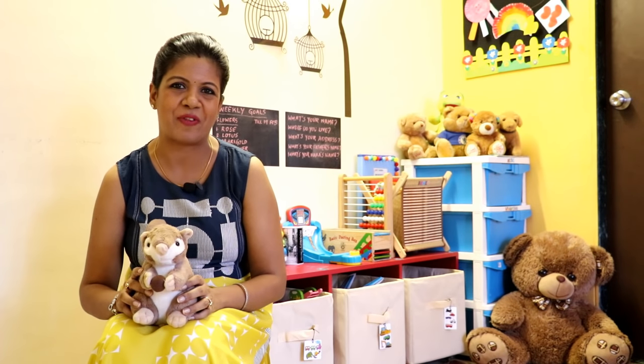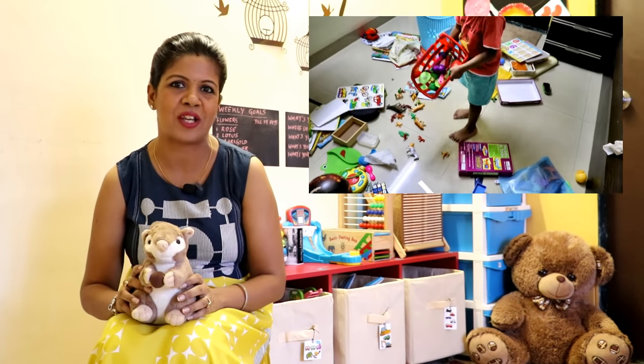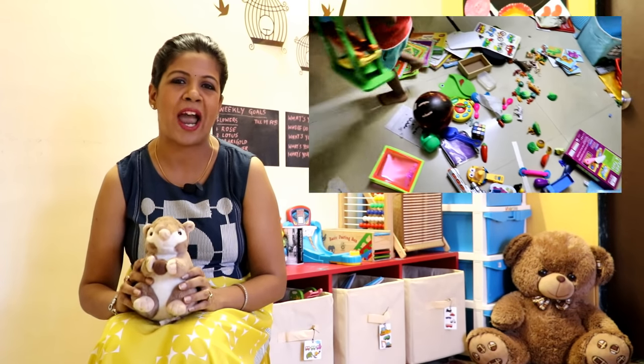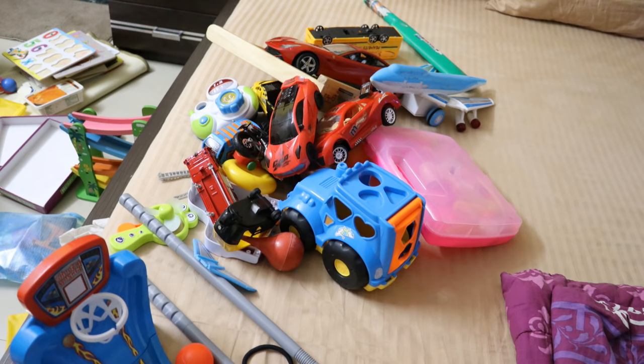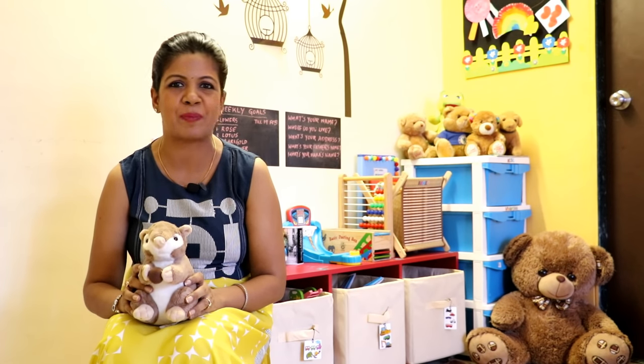Hello friends, welcome back to your channel Simplify Your Space. Today's video is on toys organization. Organizing a toddler's toys always looks like an impossible task, especially if you have a toddler like mine who just loves to scatter his toys first thing in the morning, and then probably will pick up one or two and go to another room to play with it — just for 5 minutes. Our room often ends up looking something like this. But there is no need to worry; by using some simple methods, we can keep them neat and organized. Let's see how I've done it.